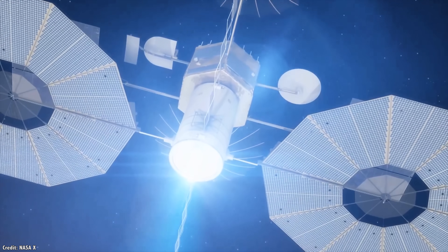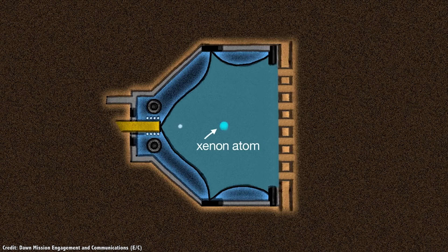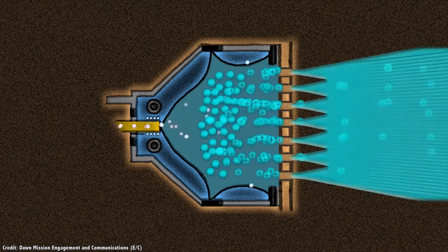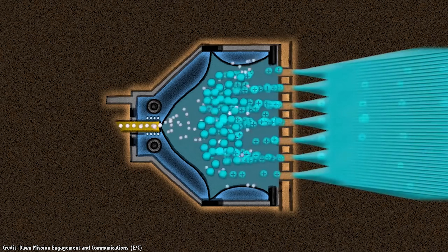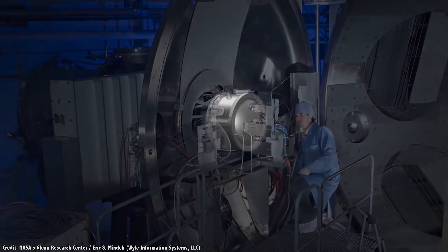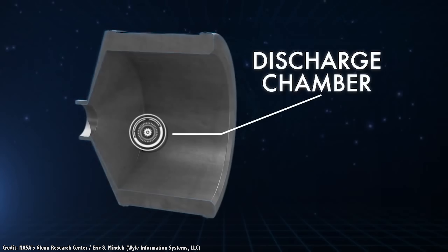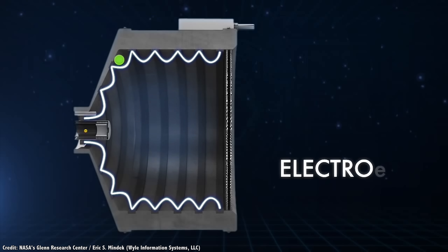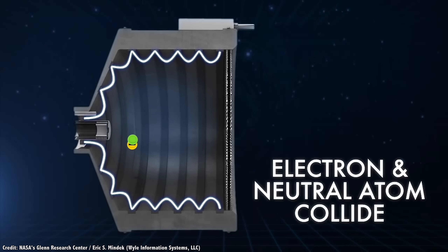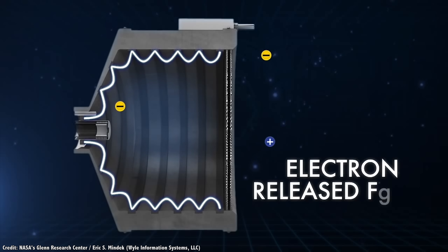How do ion thrusters work? It's actually pretty weird, and totally sounds like science fiction. Instead of hot gases, ion thrusters eject ions, which are atoms or molecules which have an electrical charge because they've lost or gained an electron. In the case of an ion engine, they're emitting positively charged ions which have lost an electron. Once you've got ions, you can direct them with a magnetic field, accelerating them into space at tremendous speeds. The thrusters create ions by generating a plasma inside the spacecraft, and they bombard neutral propellant atoms of some gas, like xenon, with electrons. These collisions release even more electrons from the propellant, turning them into positively charged ions.